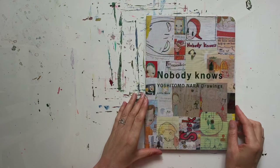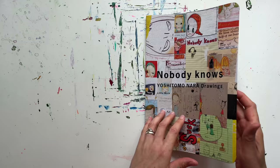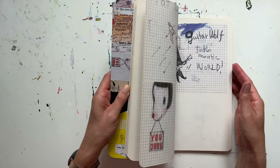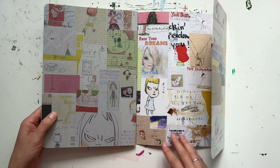Let's start with Yoshitomo Nara. I've had this book a long time — I bought it when it was first published in 2001 when I was an art student. I remember being captivated by its celebration of notebook pages and imperfect sketches, which as a whole come together in a story-like exploration of an artist's mind. There's literally nothing written about Yoshitomo Nara anywhere inside the covers.